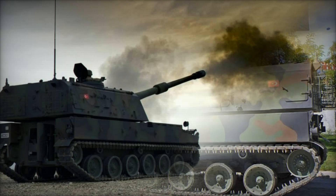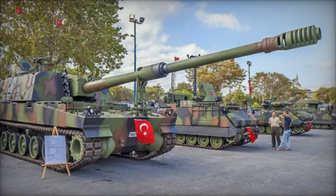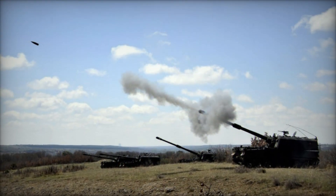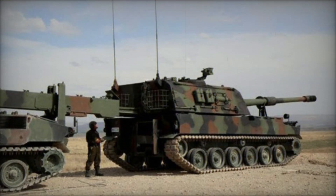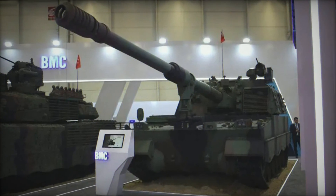Comparing the T-155 to other self-propelled guns like the American M109 or German PzH 2000, it's clear that the Fırtına holds its own, offering a perfect balance of firepower, mobility, and cost-effectiveness. Beyond the battlefield, it represents Turkey's growing self-reliance in defense manufacturing, reducing dependence on foreign suppliers and strengthening its position as a regional military power.